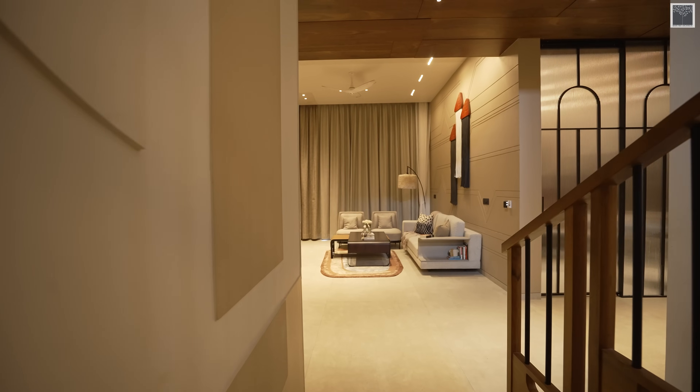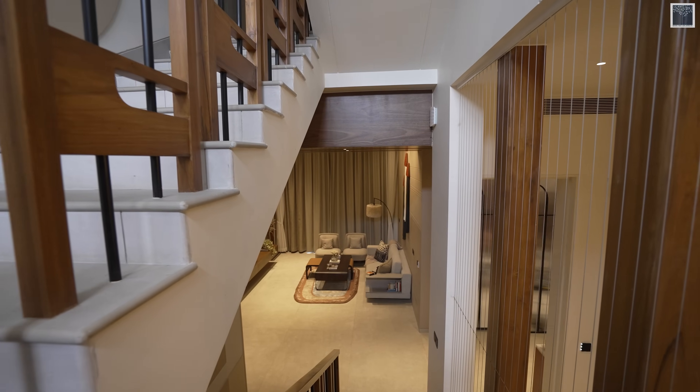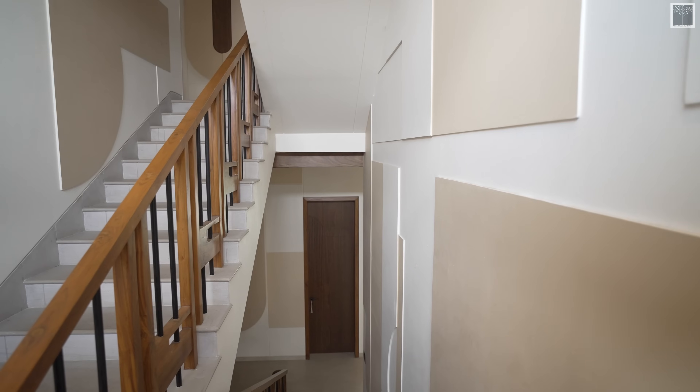The wall itself talks about the vibe and the design language of the house. The railing details and the wall 3D pattern speak about it all.